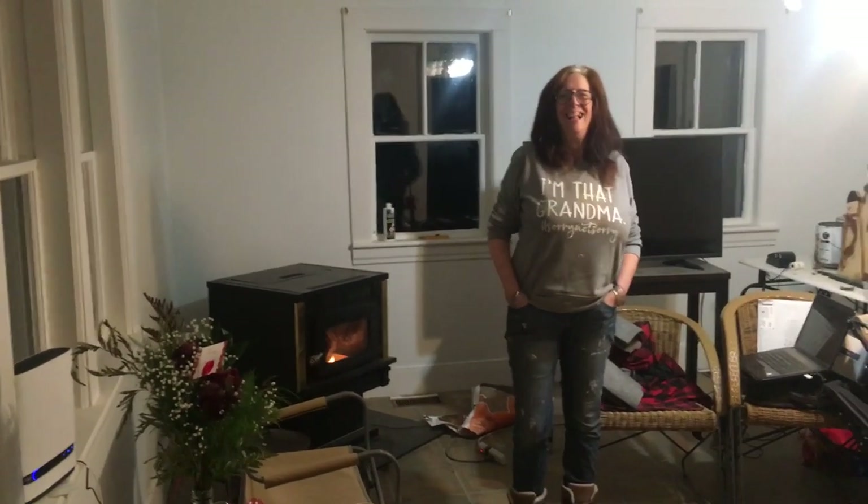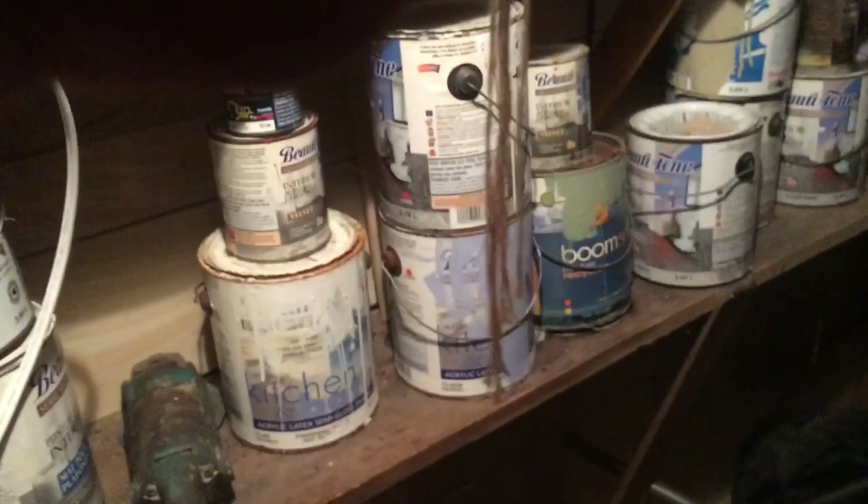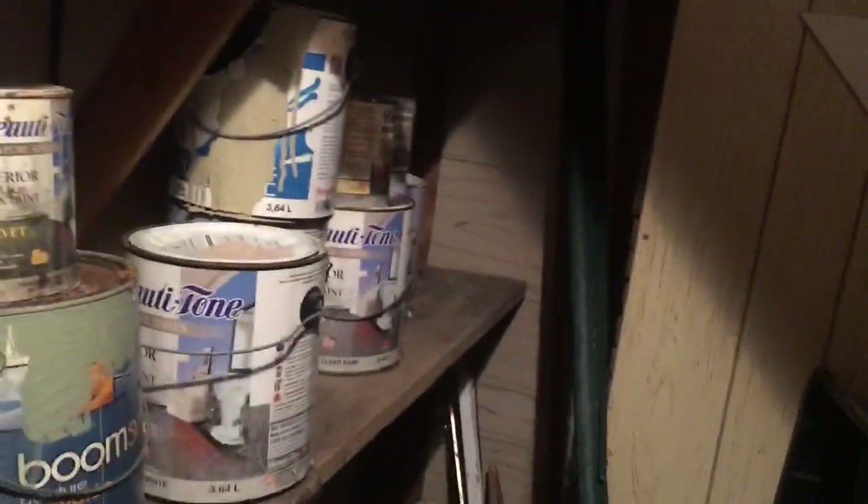We're doing a video of a little bit of what we have done so far. This is the fun part — this is not the dungeon, it is quite similar. This is the little closet under the stairs. It's pretty funny — there was a lot of paint and a lot of stuff in here.